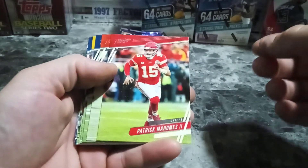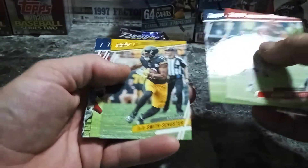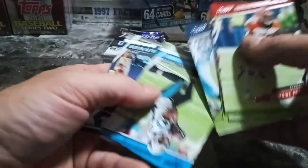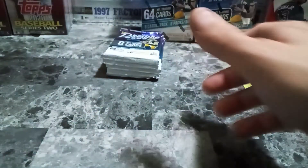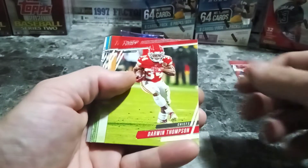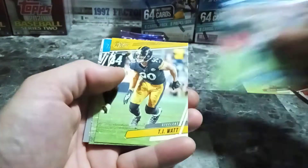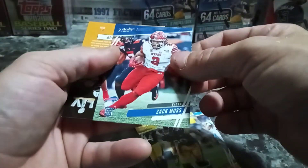Another Patty Mahomes — pulled this one yesterday, maybe the day before, so now I got two of them, sweet. JuJu Smith-Schuster, Julian Edelman, Derrick Henry — these are all great players in this pack — and Jalen Reagor, very nice. Golden Tate, Darwin Thompson, Ryan Finley, Matthew Stafford, TJ Watt, Brock Burns, Tom Brady — lots of quarterbacks — Zach Moss, nice.